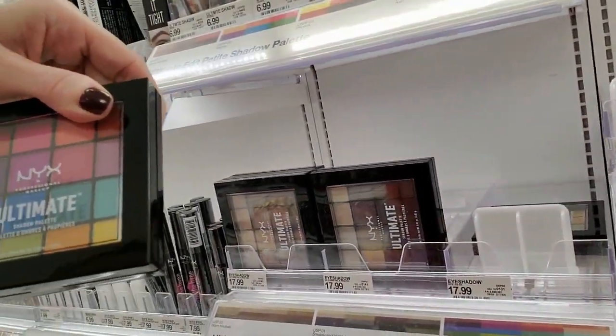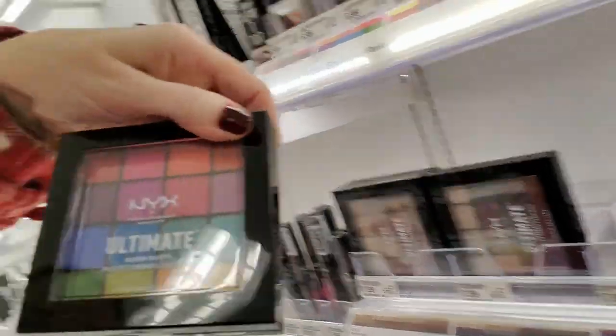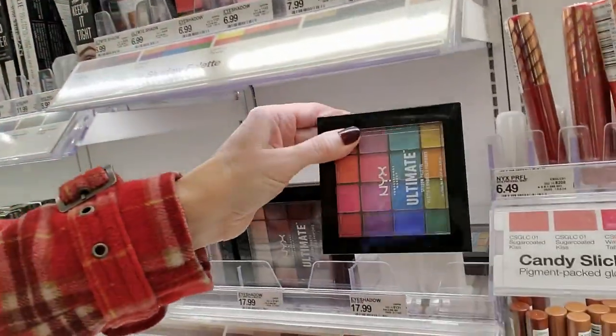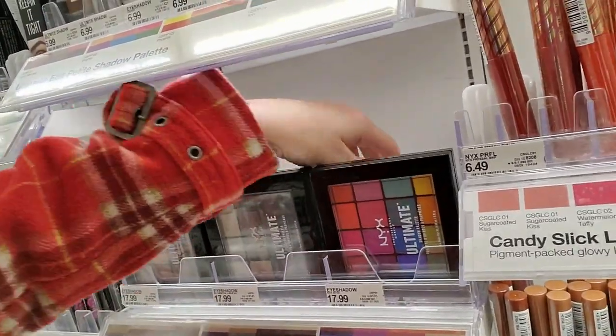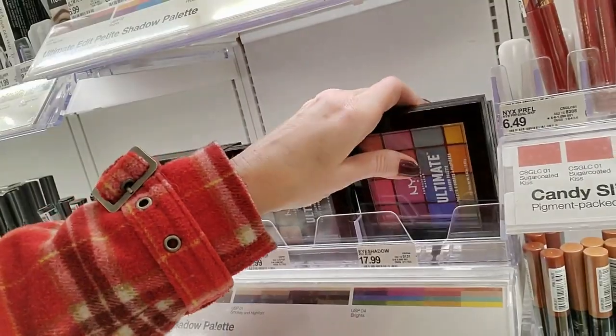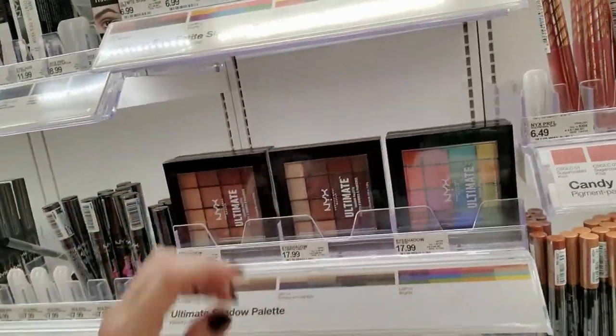This is called Brights. That's beautiful — look at those colors. That's nice. I love that. I wear pretty dramatic eye shadow sometimes. I don't care.